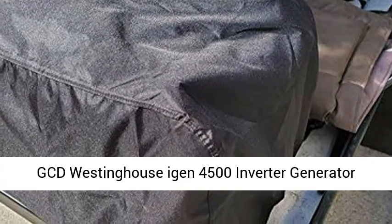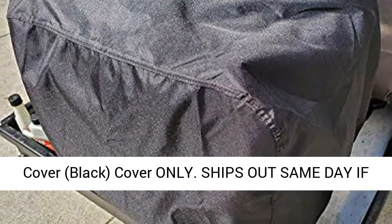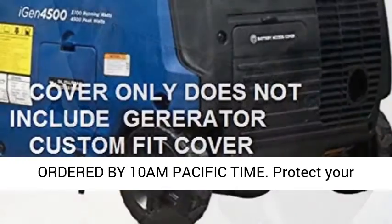GCD Westinghouse IGEN 4500 inverter generator cover, black, cover only. Ships out same day if ordered by 10 a.m. Pacific time.